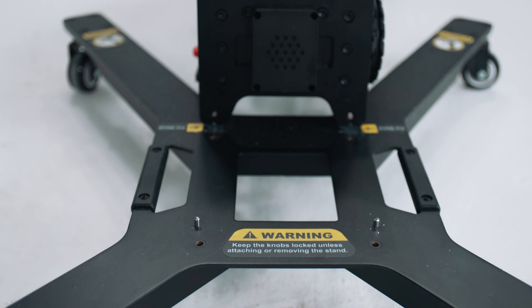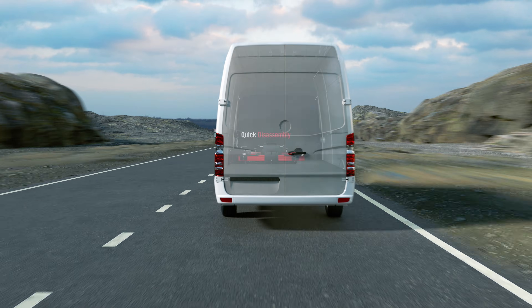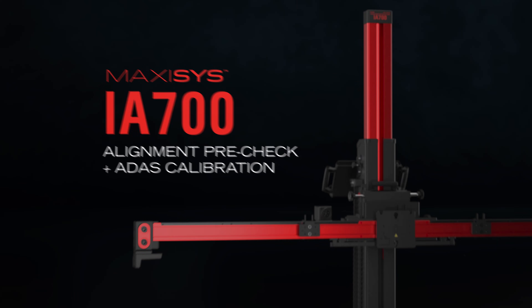The Autel MaxiSys IA700: advanced ADAS in a single compact system and workflow.